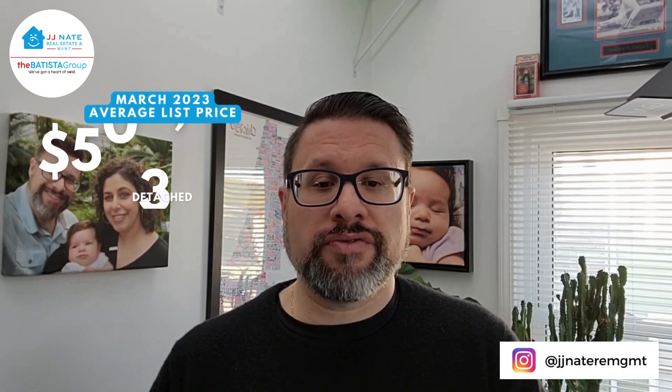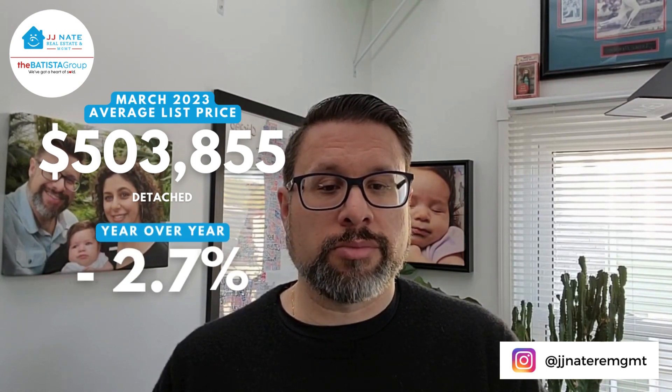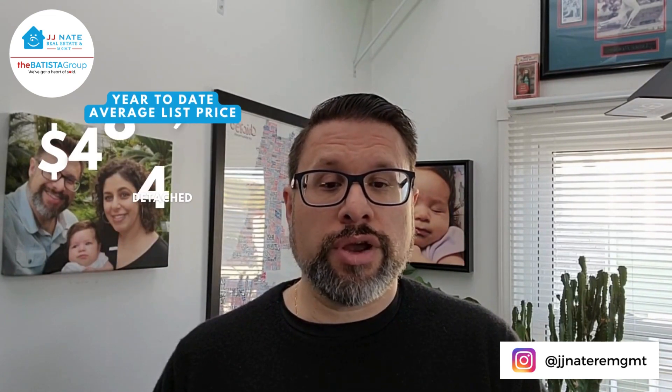Average list price — I always think it's interesting to compare this to the average sales price. Month of March: $503,855, down 2.7% compared to March of last year. For the year: $484,363, down 6% year-over-year.